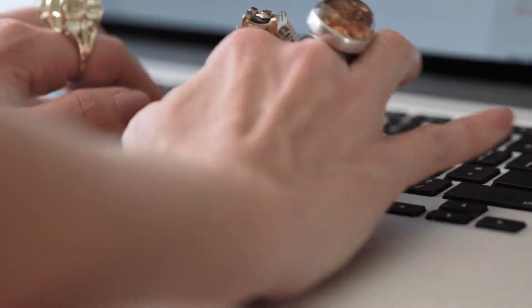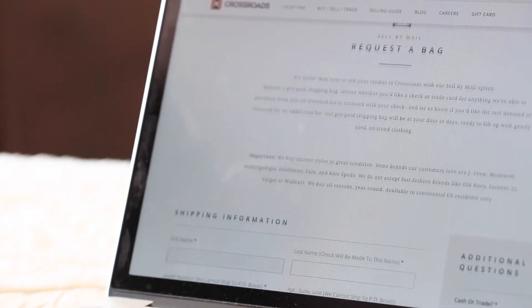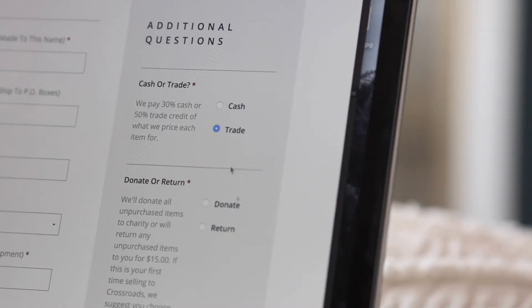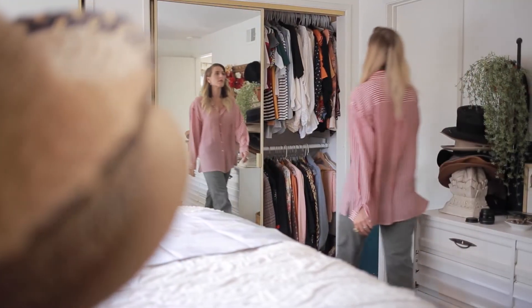It's so easy. I go to their website and request a free bag. At that time, I let them know if I want store credit or cash and I also let them know whether I'd like my unpurchased items donated or sent back to me.